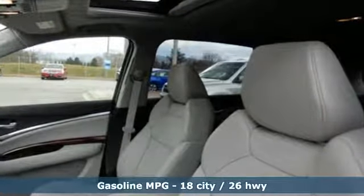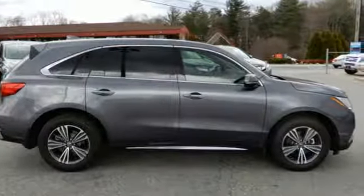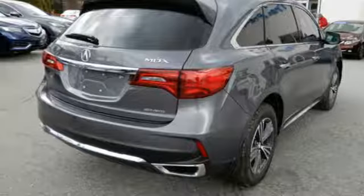Bluetooth wireless audio streaming, power tilt-down heated mirrors, front heated leather sports seats, auto tilt-away steering column, Apple CarPlay, Android Auto, dual-zone climate control.